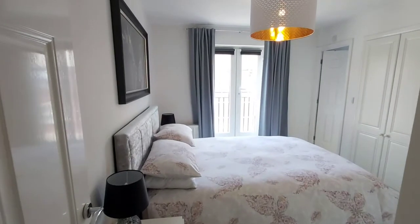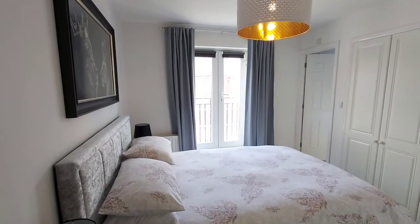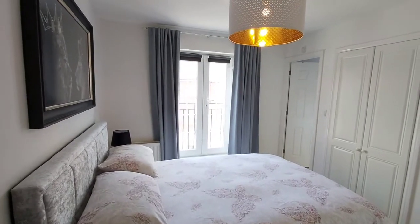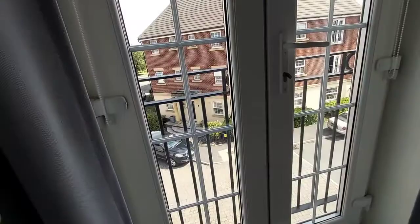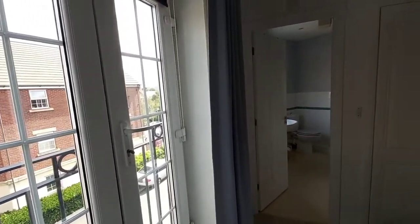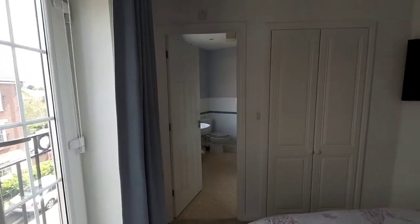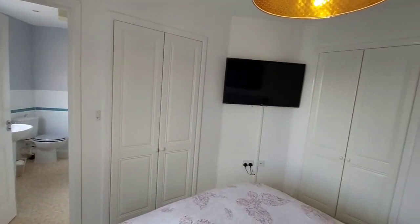This is the main bedroom with en suite. The property comes unfurnished, so please ignore any furniture you see in the video. In the bedroom there are double glazed doors to a Juliet balcony, and there are also built-in wardrobes.